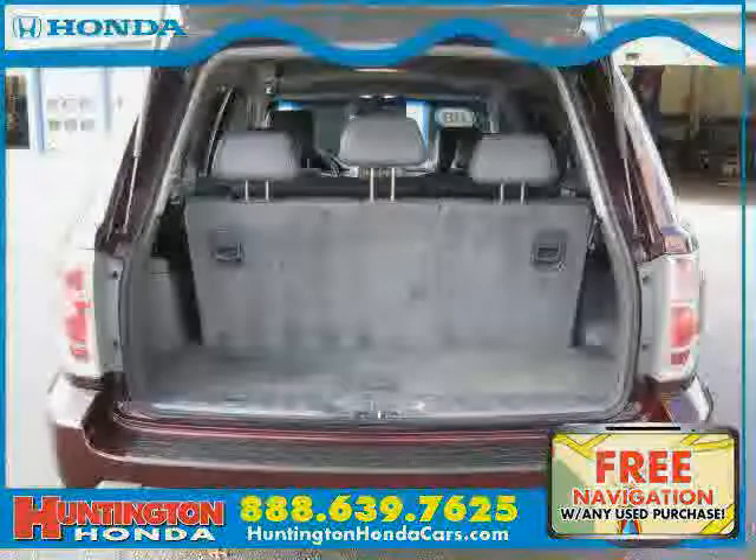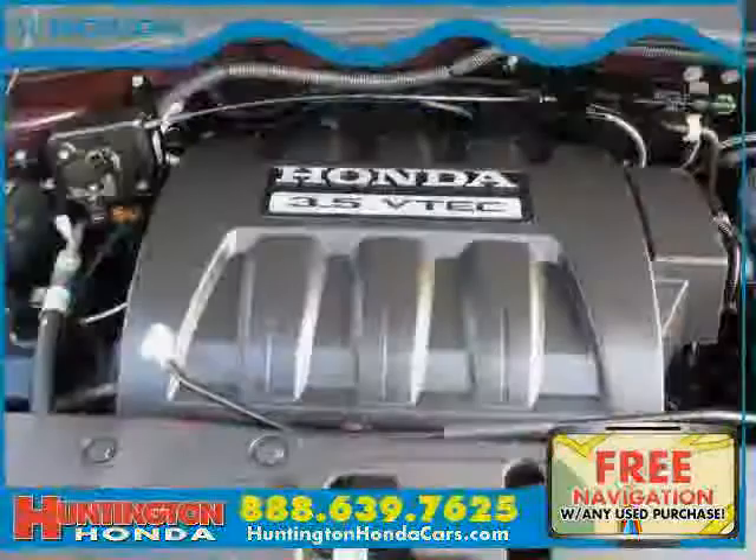Driven with care for 31,708 miles, makes this Pilot an easy choice for you.